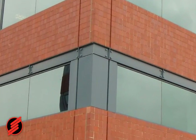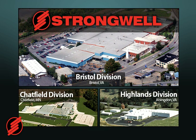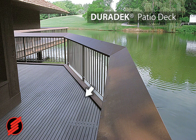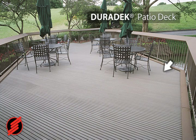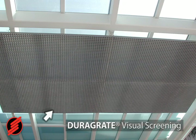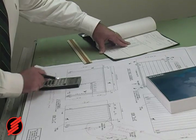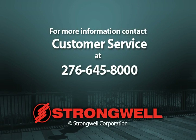Exemplified in these applications are only a few of the markets and products offered by Strongwell. Strongwell is a world leader in pultruded fiber reinforced polymer structural materials and has engineered products that not only compete with traditional materials in the architectural market, but outperform them in a variety of problematic environments. Strongwell engineers are available to help with drawings and design. For more information about Strongwell's architectural building solutions, contact customer service at 276-645-8000 or click on the more information button below.